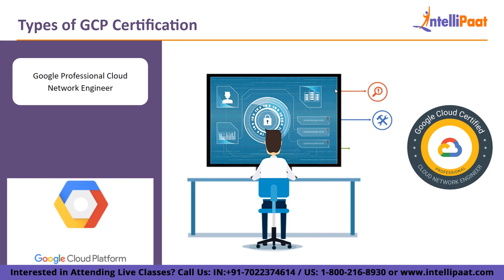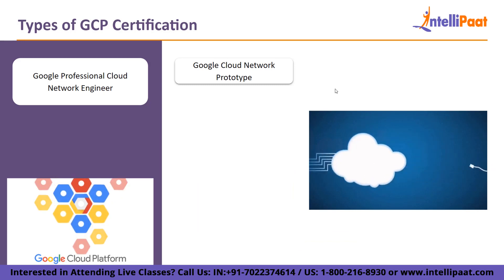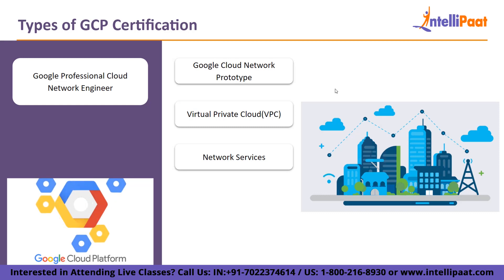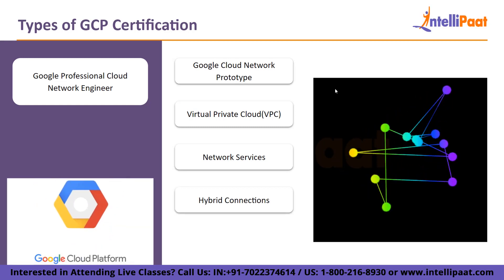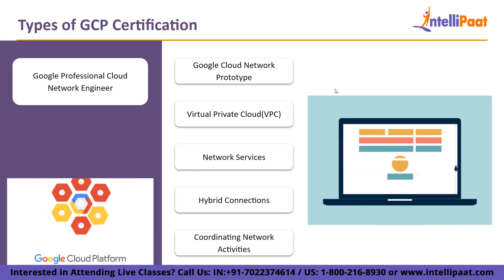Then we have Google Professional Cloud Network Engineer. The target audience for this role-based professional certification is those who implement and oversee network infrastructures in GCP. The exam specifically covers: planning, designing, and creating a Google Cloud Network prototype; putting virtual private cloud instances into practice; setting up network services; putting in place hybrid connections; and coordinating, observing, and enhancing network activity. A fundamental understanding of cloud concepts like virtual machines, containers, and networking is required to acquire the Google Cloud Network Engineer certification.